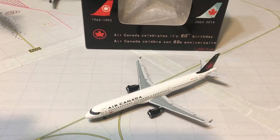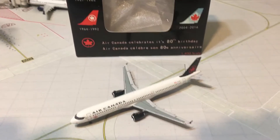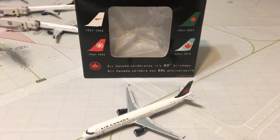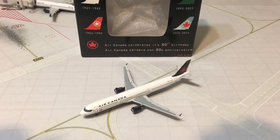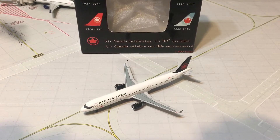Hello everybody, this is Gemini Jets 1975 coming at you with a brand new video today. This time I will be reviewing the new Aero Classics 1-400 Air Canada Airbus A321 in the new livery, which is celebrating the airline's 80th anniversary.